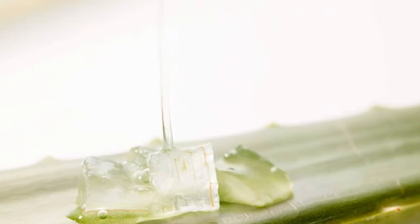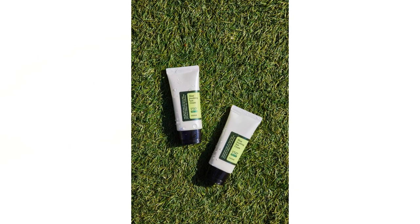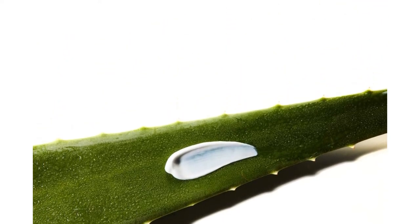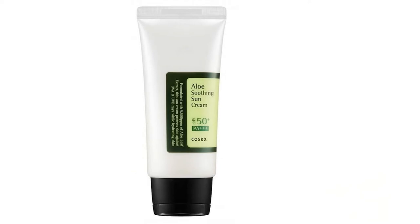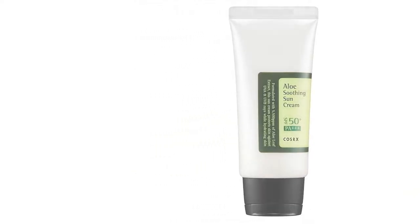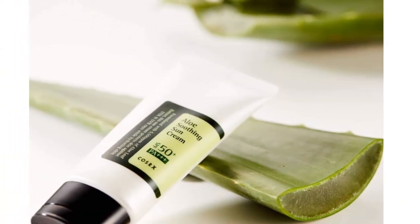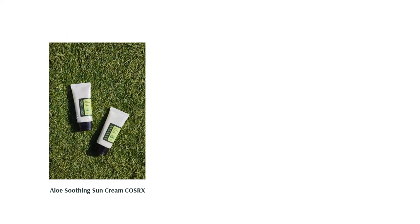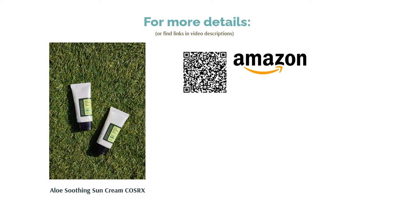A few reviewers weren't that crazy about the consistency of this product, saying it weighed their skin down and was too oily for them. Nevertheless, this sunscreen worked like a charm for many — it didn't cause any breakouts or trigger allergic reactions. Many also vouched for its moisturizing ability and added that it helped get rid of dry patches. Those with dark skin tones also loved that the sunscreen didn't leave any white cast.